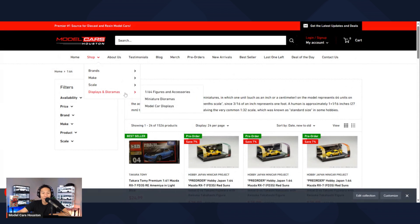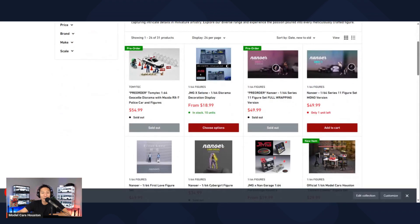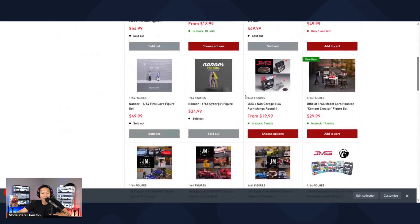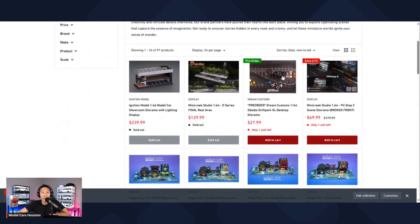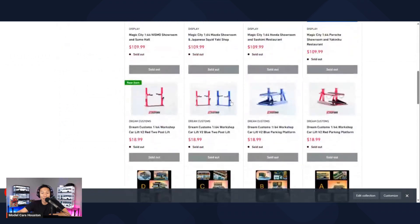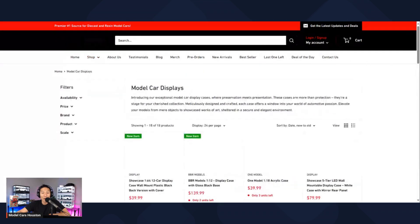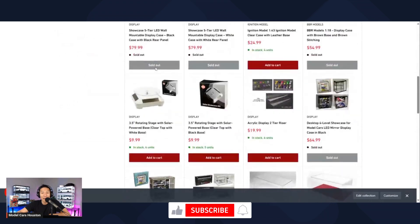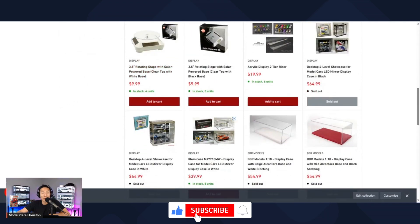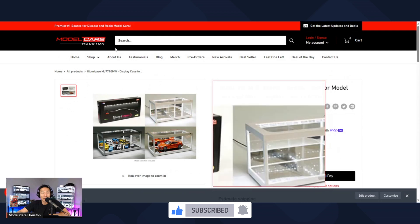The displays section is a little unique because it's separated into figures and accessories, dioramas, and displays. Figures and accessories are the little guys and things you can set up with your dioramas. The dioramas section is where the actual buildings are located. And then model car displays is where you'll find acrylic cases, display shelves, and also the Illumi LED cases.